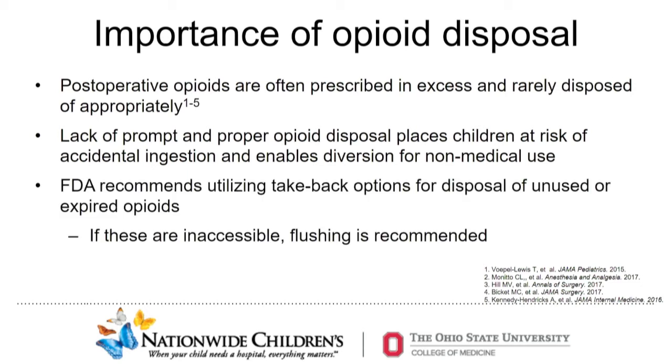Despite recent efforts to reduce postoperative opioid prescribing, these medications are still often prescribed in excess and rarely disposed of appropriately. This lack of prompt and proper opioid disposal places children at particular risk of accidental ingestion and enables diversion for non-medical use. The US FDA recommends utilizing take-back options for disposal of unused or expired opioids, or flushing if take-back options are inaccessible. However, many families find take-back options to be inconvenient and some have concerns about potential environmental effects of flushing.